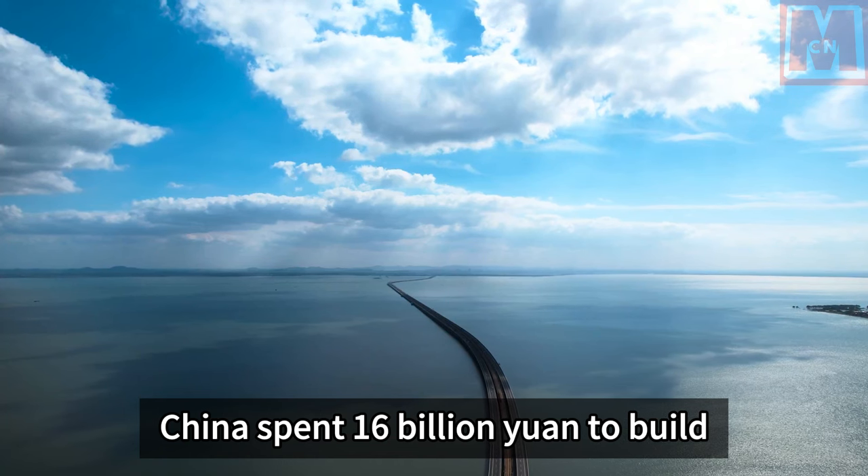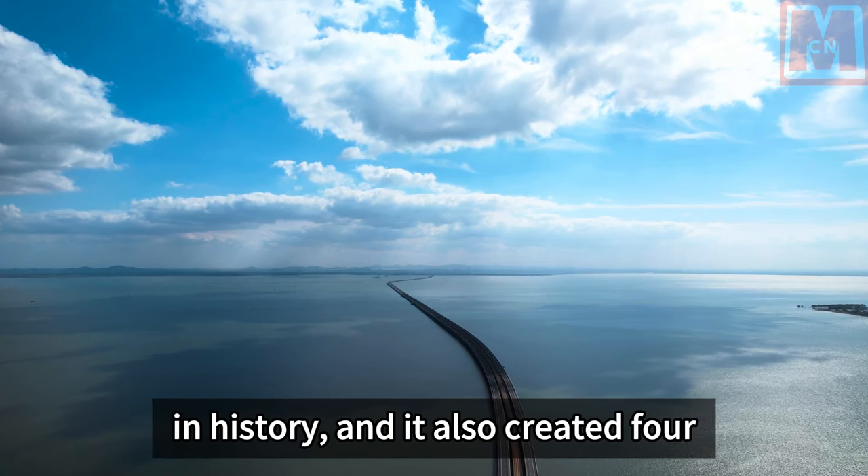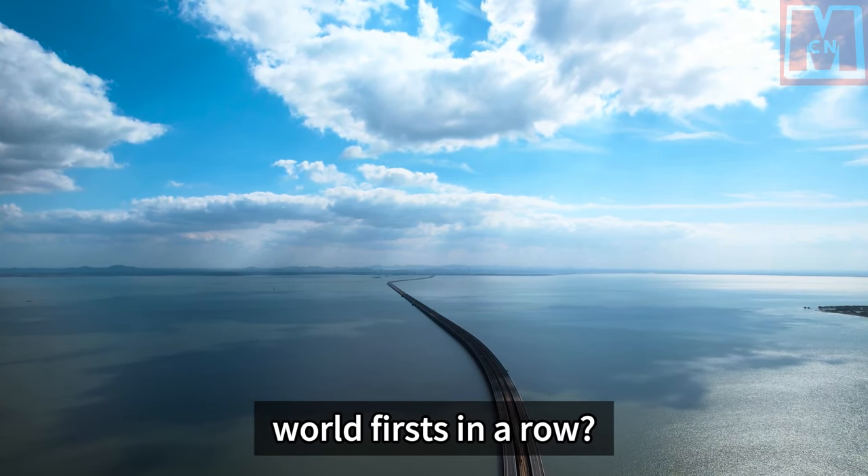China spent 16 billion yuan to build the most expensive sea-crossing bridge in history, and it also created four world firsts in a row.